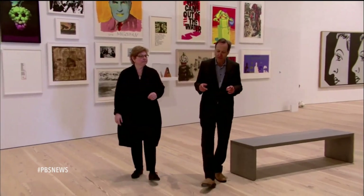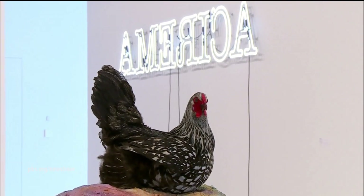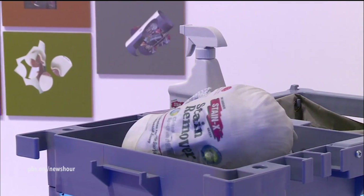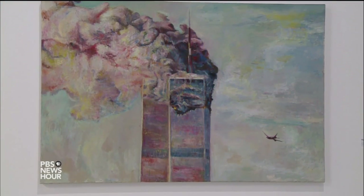BROWN: So in addition to being able to show a lot of things you couldn't before, was there a theme? DESALVO: Our title, 'America is Hard to See,' is because it's impossible to sum up what American art is. It's not a greatest hits show, it's not a highlight show. It's really a thematic interpretation of different preoccupations across 115 years that come up over and over for artists.